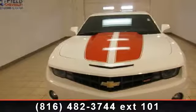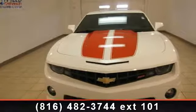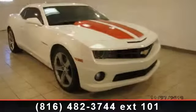Imagine yourself in this 2012 Chevrolet Camaro SS. This may be the set of wheels you've been looking for.